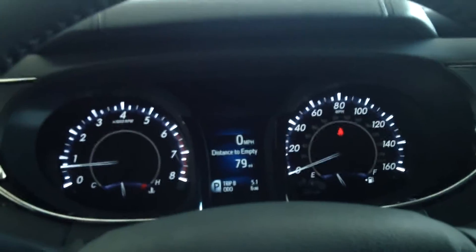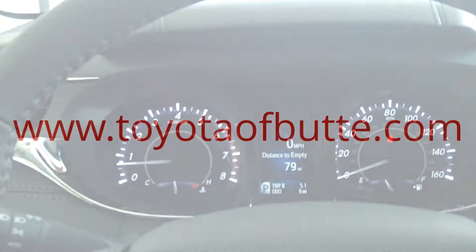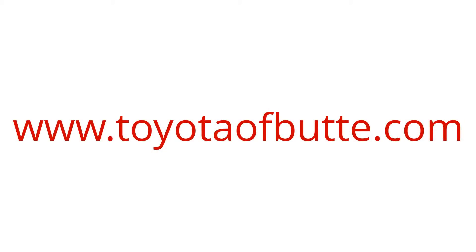It's brand new. Come down and give this one a test drive at Toyota Butte, 2103 Harrison Avenue. You can also view more details on our website at ToyotaButte.com.